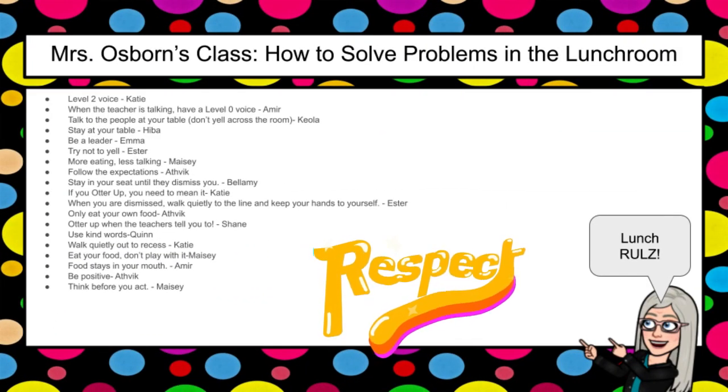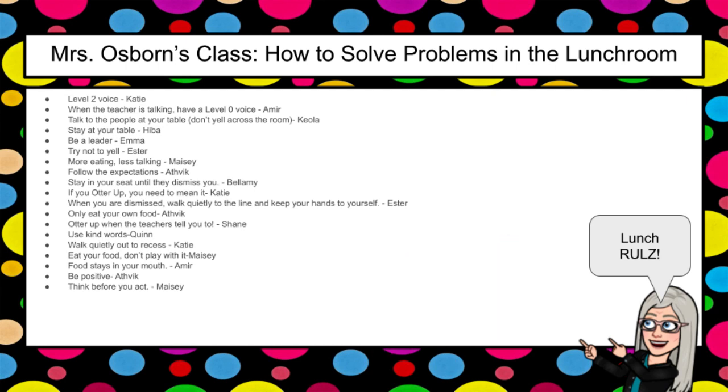Osborne's class says to solve problems in the lunchroom, you can be a leader. Try not to yell — more eating, less talking. When you're dismissed, you walk quietly to the line and keep your hands to yourself. Use kind words. You walk quietly out to recess, you eat your food and don't play with it. You're positive and you think before you act. So many great ideas from Mrs. Osborne's class.